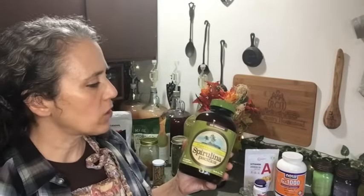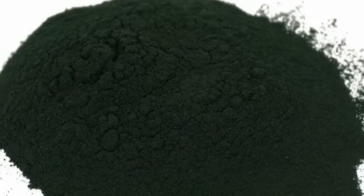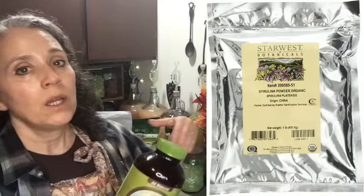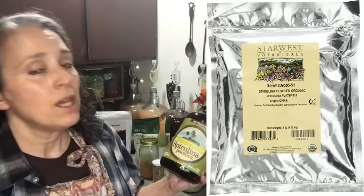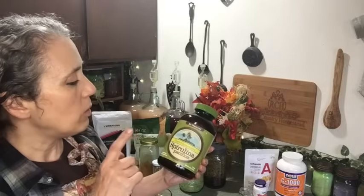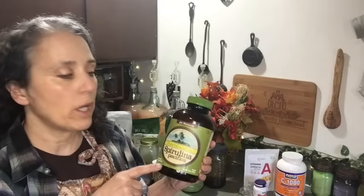When I get more spirulina I'll go with Frontier or Star West — those are two of my favorite brands for herbs. One of those brands has it in a mylar-type bag which stores well, and they always have the best price per pound, especially if you buy by the pound. The glass container I have now was more expensive; back when I bought it I didn't know about those brands.